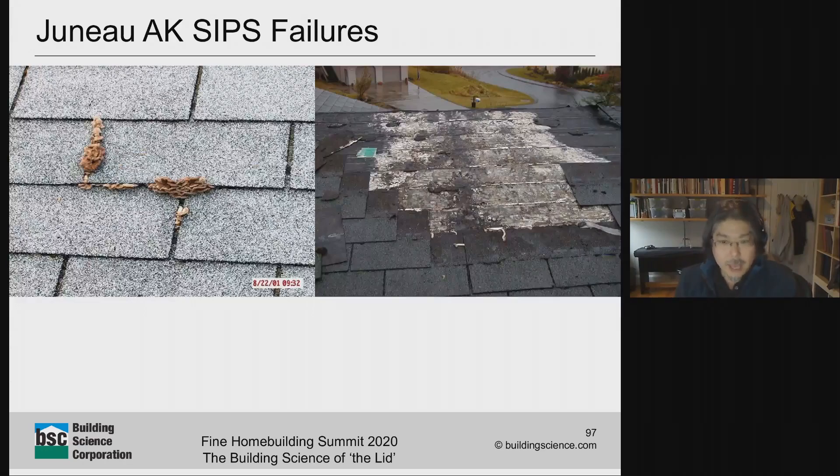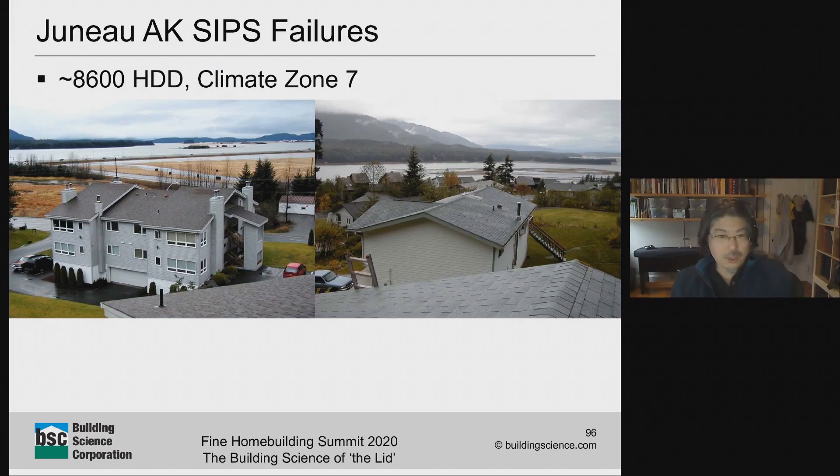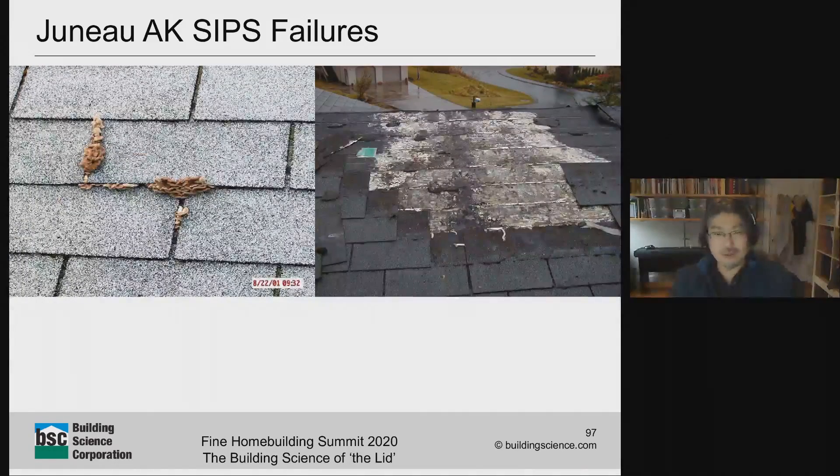They knew they had problems when doing maintenance they started to see mushrooms growing out of the shingle laps. That's definitely not a good sign for building durability when you start growing edible things out of your building enclosure. Digging in further, they stripped back the shingles and building paper, and this was not a bulk water leak. These are dirt-simple, boring shed roofs — a leak in the middle of the ridge is unlikely. What they found was soaking wet oriented strand board sheathing, bad enough you could poke your finger through it — basically turned into oatmeal.